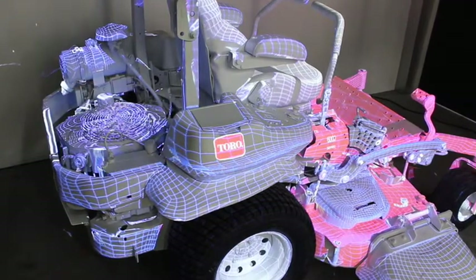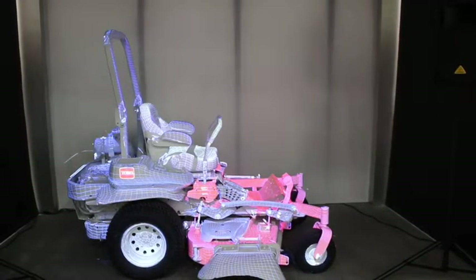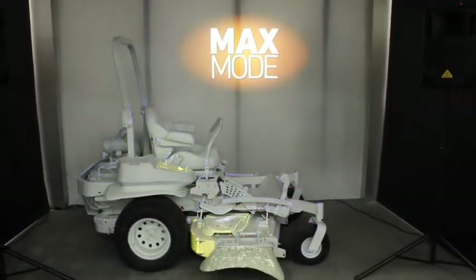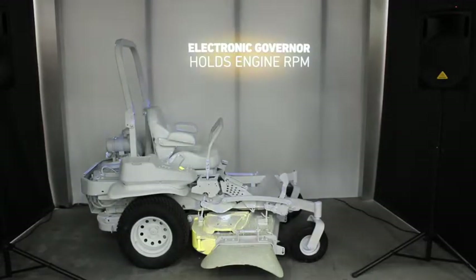Horizon Technology lets you choose your performance mode. For the most demanding conditions, including overgrown or tall grass, use Max Mode for maximum power and performance. When mowing conditions get tough, machines with mechanical governors experience engine governor droop, losing up to 10% of engine RPMs. This results in less power and performance when it's needed most. Because models with Horizon Technology feature an electronic governor, they can hold engine RPMs and power through the toughest conditions to provide the power and performance needed.